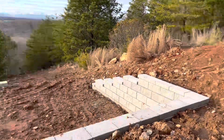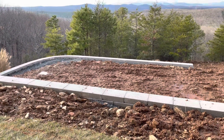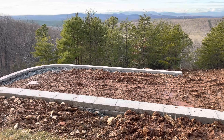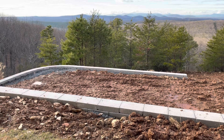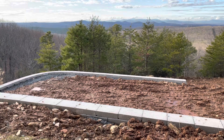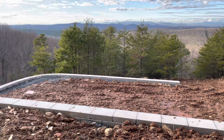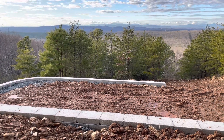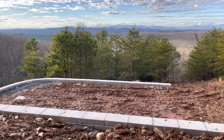So this is stage one in building a pool on the side of a mountain. Stay tuned for the next phase, which is building the pool itself — which is a kit. You can find out more at livinginspiredbymom.com, and I have a blog post on this. Please like and subscribe if you want to see the next stages — should be interesting. Thanks.